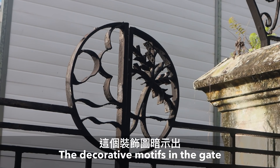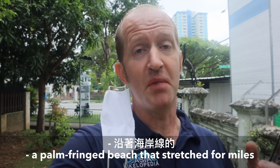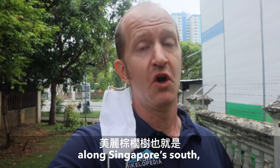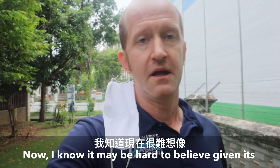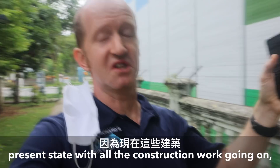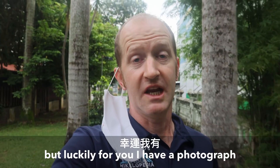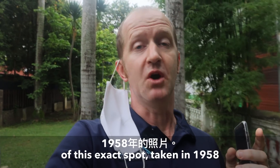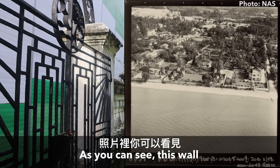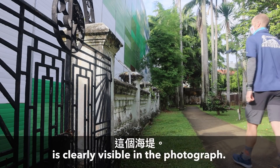The decorative motifs in the gate give clues as to what things looked like back then — a palm-fringed beach that stretched for miles along Singapore's south or east coast, as it is known locally. I know it may be hard to believe given its present state with all this construction going on here and HDBs just over the road, but luckily I have a photograph of this exact spot taken in 1958 by the Royal Air Force, and as you can see this wall is clearly visible in the photograph. Pretty cool, huh?